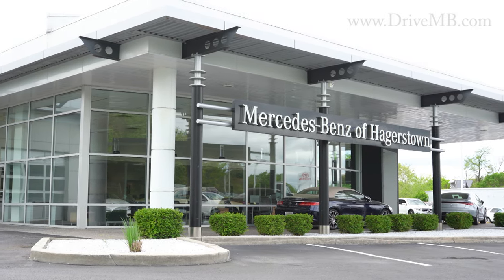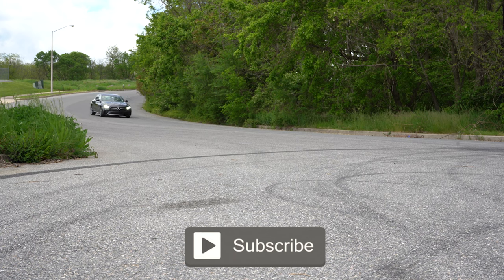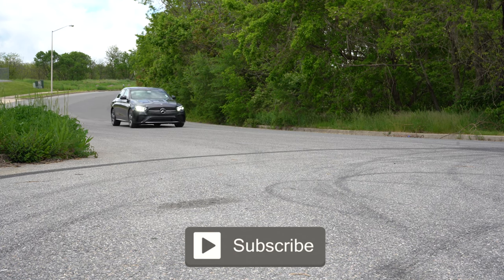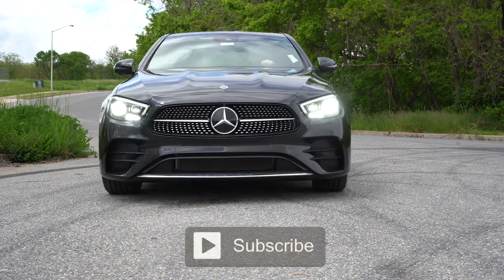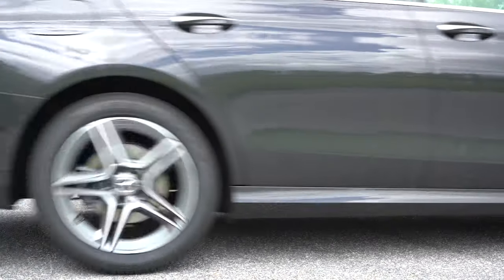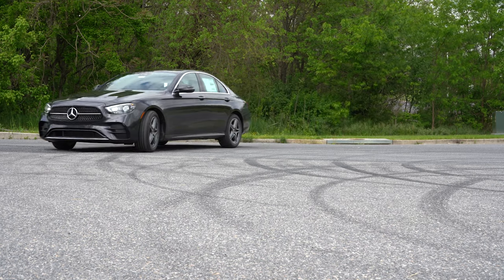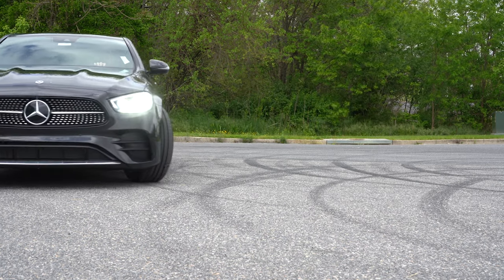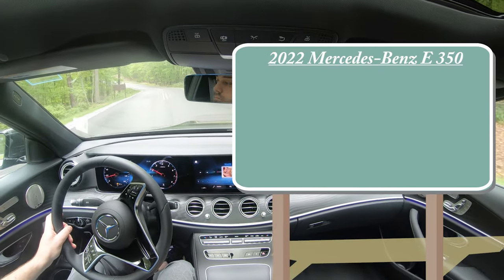We're in this one today because there are several new standard features for the 2022 E-Class, plus some new paint colors, and of course it has its traditional elegant styling. In this video we will be testing out and going over everything about this one — from acceleration to braking, steering feel, ride quality, sound system, exhaust clip, all that fun stuff. So let's just go ahead and jump right into it.